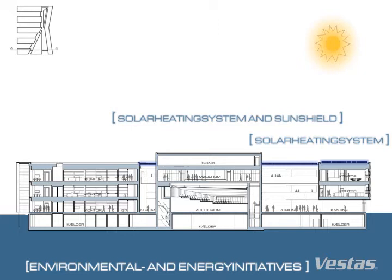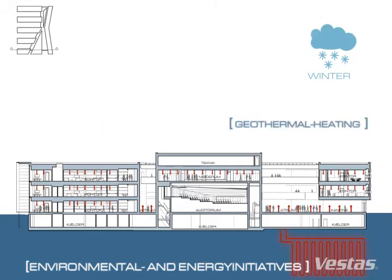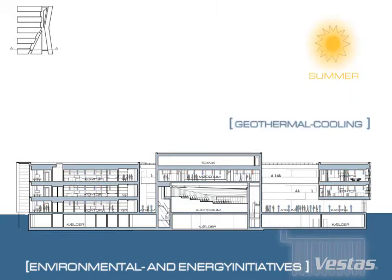The solar cell system produces enough electricity to supply the needs of 10 homes. Solar heat is also exploited by a large solar heating system, which supplies the building with heat equivalent to that used by 18 homes. The building also exploits the stored energy in the ground. Denmark's largest combined geothermal energy system with 36 kilometres of piping will supply the building with both heating and cooling capacity. This system, in combination with solar heating, supplies the building's total heating and cooling requirements.